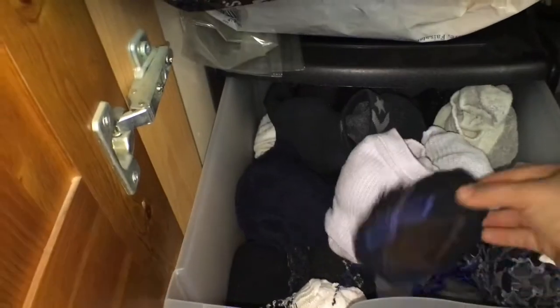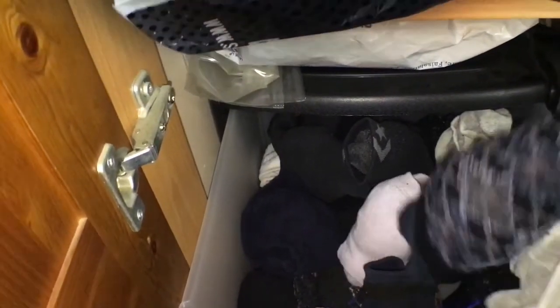I got these boxes from Wilkinson too — it was down from £15 to £10, so it was a good deal. It has three drawers. On the top drawer I put his socks, and I just tuck the other socks into the first sock.